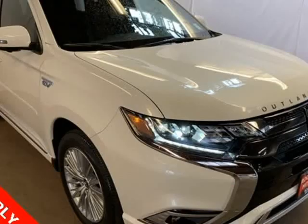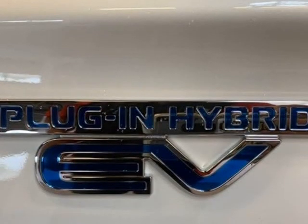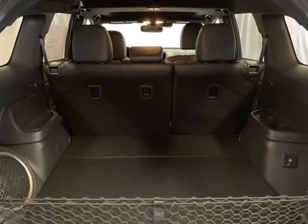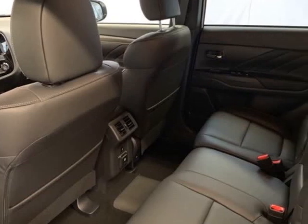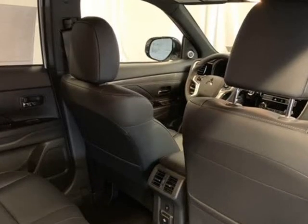Body color bumpers, compass, delay off headlights, distance pacing cruise control, driver door bin, driver vanity mirror, dual front impact airbags, dual front side impact airbags, electronic stability control, exterior parking camera rear, 4-wheel independent suspension.